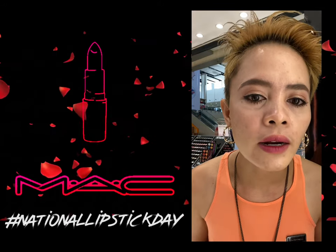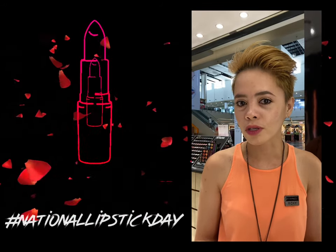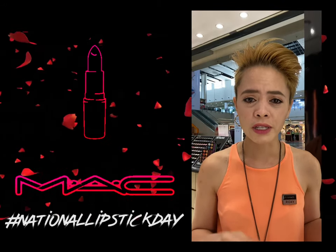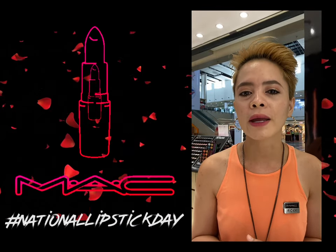So there — diba? Achieve na yung Korean look lip mo with this shade. So it won't be too dark for you, especially kapag gradient yung pagkaka-wear sa kanya.